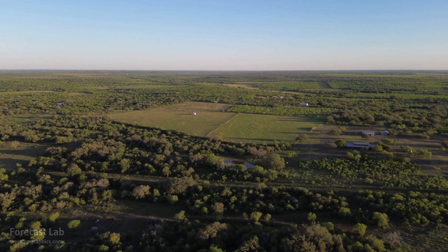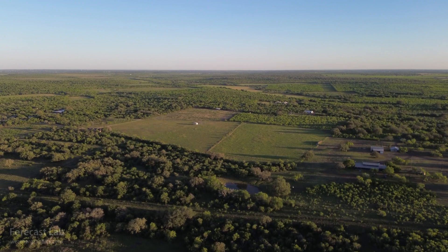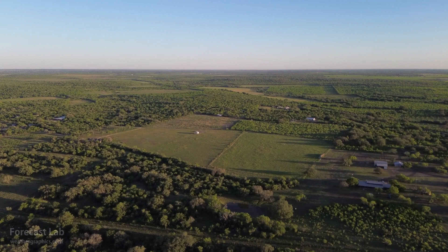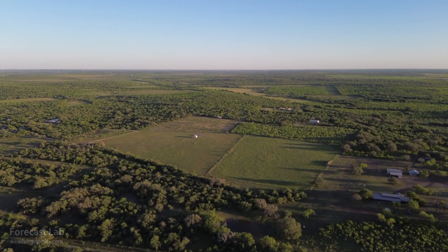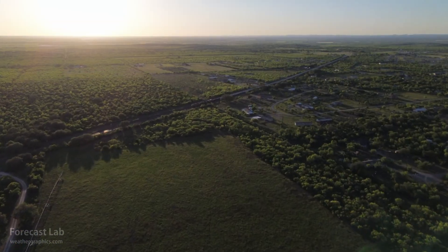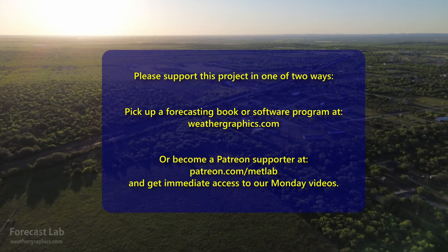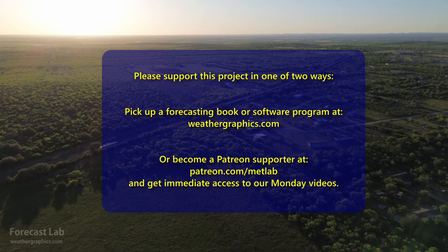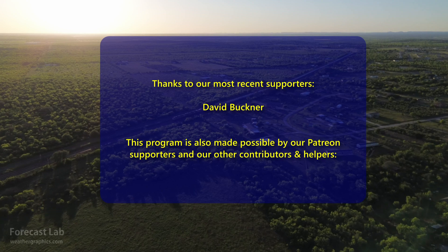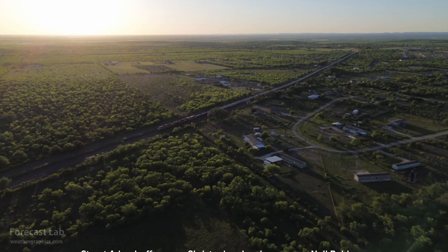That's all for this edition of Forecast Lab. Monday is going to be a storm day and also our supporter video day — head to our Patreon link to get in on that. We'll either go live on Monday or do it early before convection breaks out. Either way, I'll try to make the video useful to our supporters. Otherwise, we'll see everybody back here on Wednesday for the regularly scheduled edition of Forecast Lab. Hope you have a great weekend — take care and we'll see you soon.